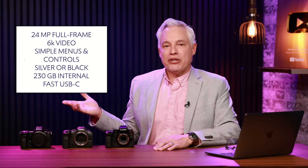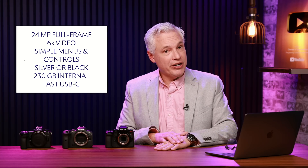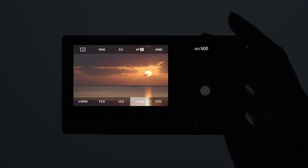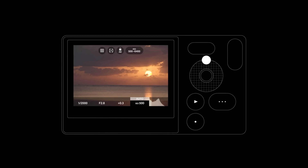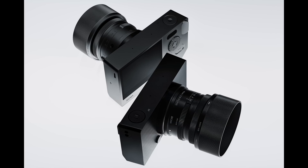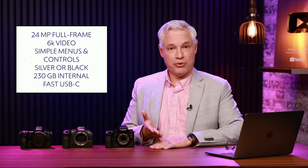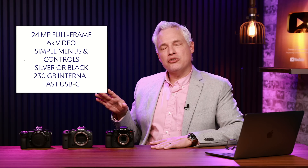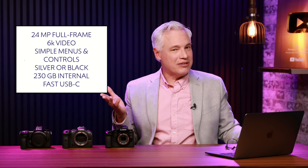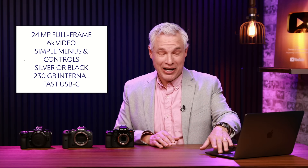Here are the things it does have: a 24 megapixel full-frame sensor with L-mount compatibility, which now has a huge selection of Leica, Panasonic, and Sigma lenses. It does 6K full-width video. The menus and controls are simplified — I just reviewed a new Panasonic camera and complained that I literally spent five minutes trying to find a particular setting, with so many pages of settings I'd never touch. I'm so glad somebody simplified the menus. It's available in silver or black, both beautiful. It has 230 gigabytes of internal storage instead of a memory card — when you want to offload pictures, you just plug a USB-C cable into your phone or computer and copy it off. Has the internal memory on your smartphone ever failed? These devices seem pretty reliable. It's also not a sports or wildlife camera, so you're probably not going to churn through that 230 gigabytes very quickly.